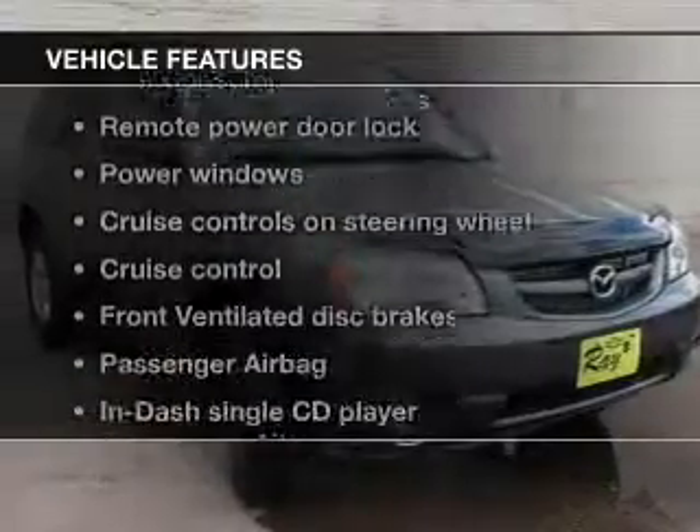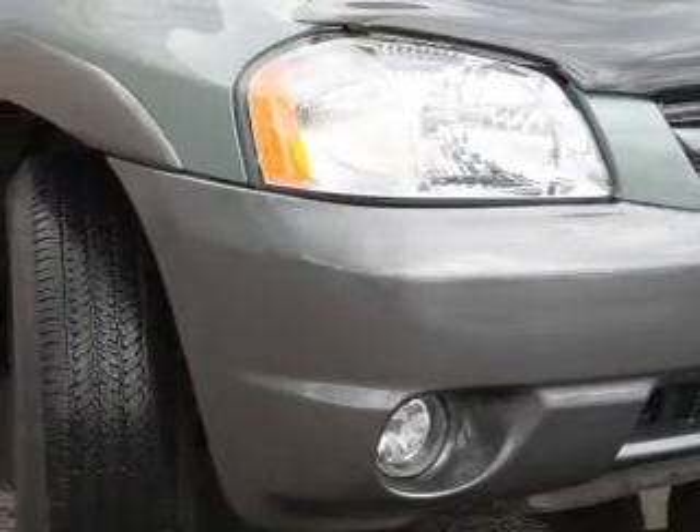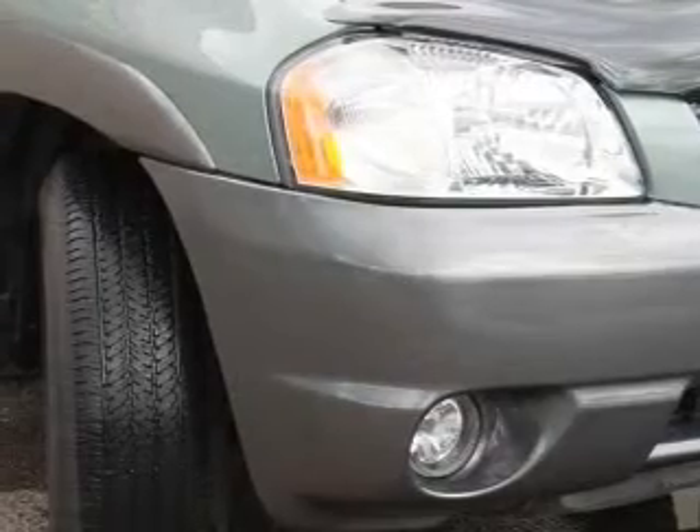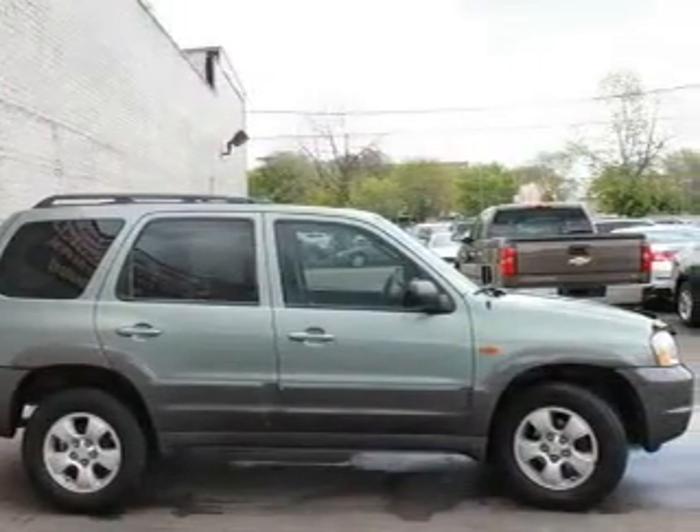Enjoy these notable features that are included in this vehicle: power door locks, power windows, cruise control, and AM-FM stereo with a CD player. Power mirrors, power steering, and adjustable tilt steering wheel.